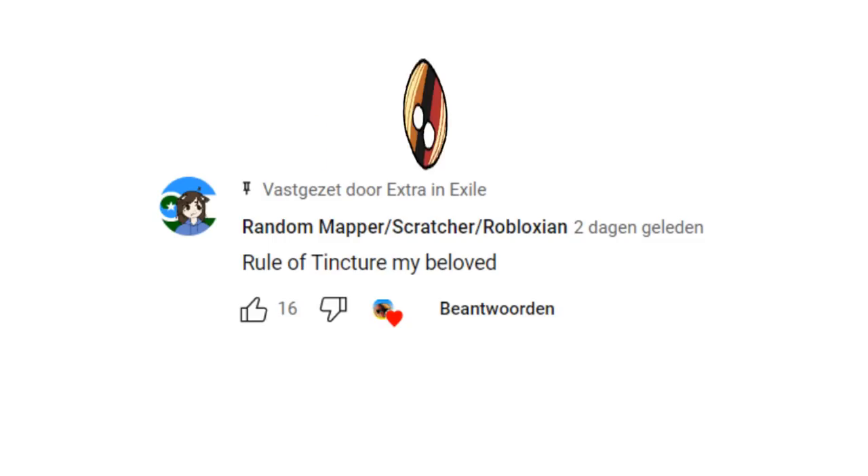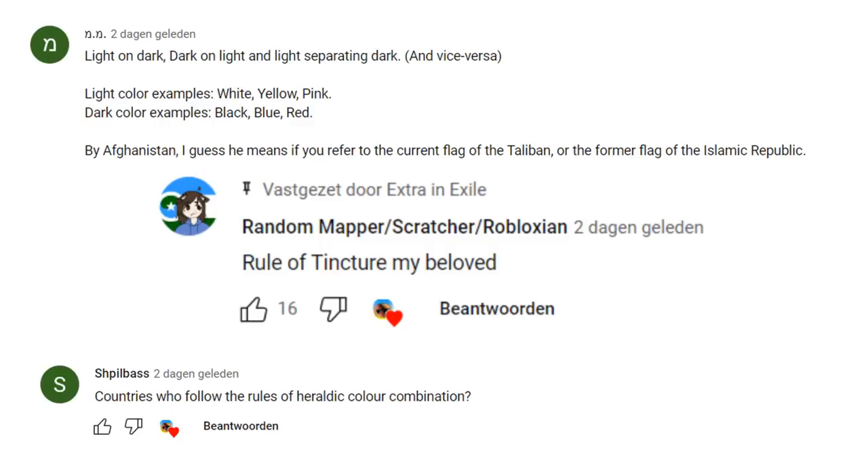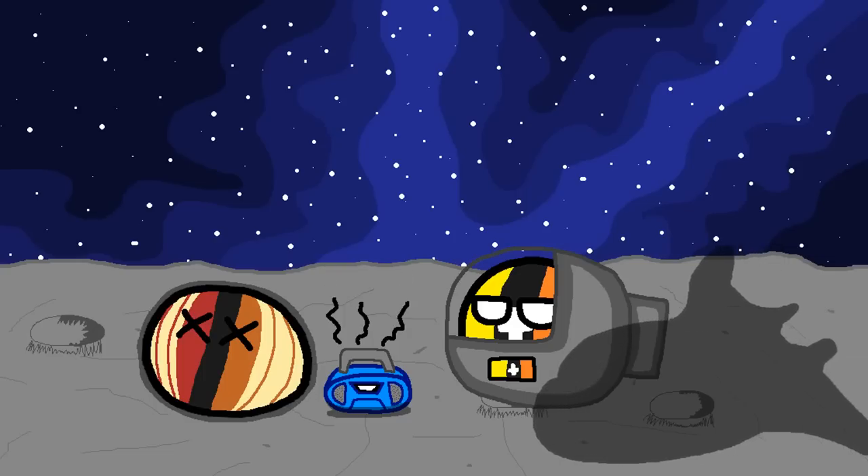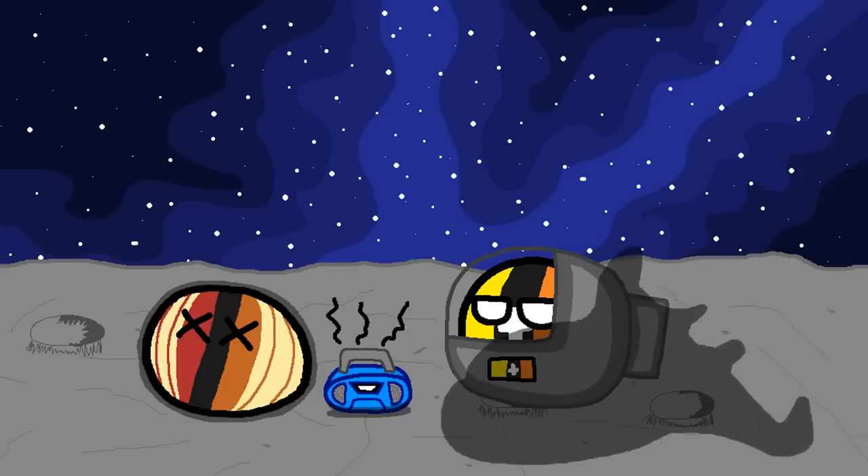Nevermind. Good job random mapper slash scratcher slash robloxian. And good job to these too as well, who pretty much got it right without actually saying the word tincture. But don't worry, welcome to the cult. Okay, so what was I doing? Oh right, colors. Let's talk about that.